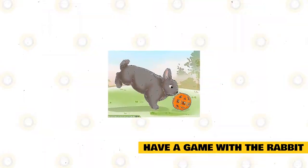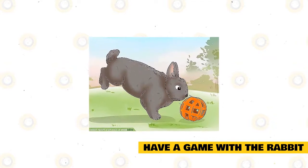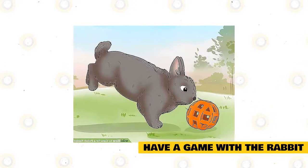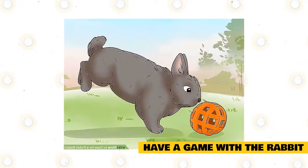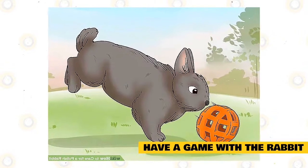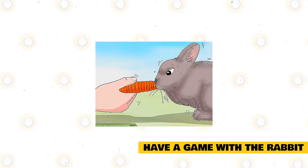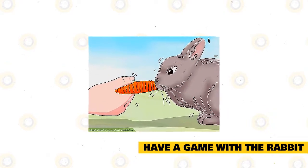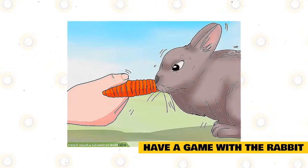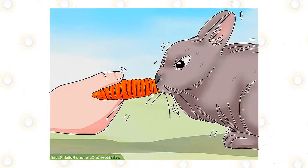Have a game with the rabbit. Use a rubber ball to play fetch with the rabbit — take it out of its cage, put it on the ground, then toss the rubber ball a few feet away and encourage it to fetch by offering a treat. You can play tug of war using a long chew toy, a cardboard tube, or a towel. Allow the rabbit to grip the toy with its teeth, then gently pull on the other end. Do not tug or yank, as you do not want to damage the rabbit's teeth. Rabbits also enjoy tossing objects like the lid of a mason jar, plastic toys, or wooden blocks.